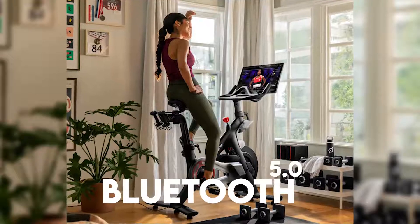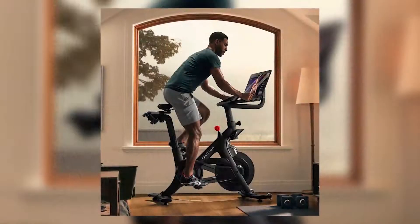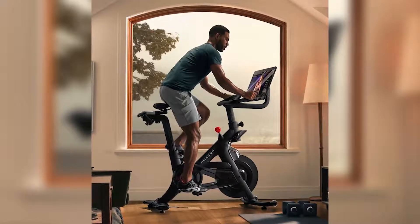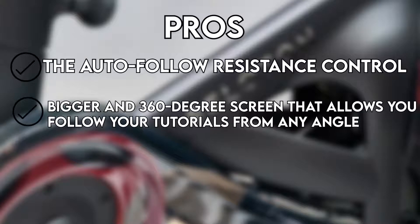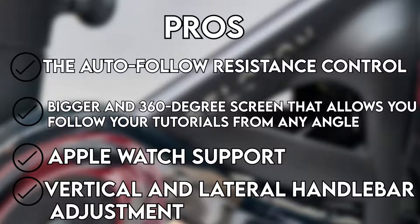Alternatively, you can manually control resistance using a knob below the handlebars. Using its Bluetooth 5.0 or the Apple Gym Kit, you can directly connect your bike to other devices, including an Apple Watch, and get more accurate stats. The bike features a 2.2-channel front stereo speaker and a rear woofer that you can use with headphones without causing disturbance. Pros include the Auto Follow Resistance Control, a bigger 360-degree screen that allows you to follow tutorials from any angle, Apple Watch support, and vertical and lateral handlebar adjustment.